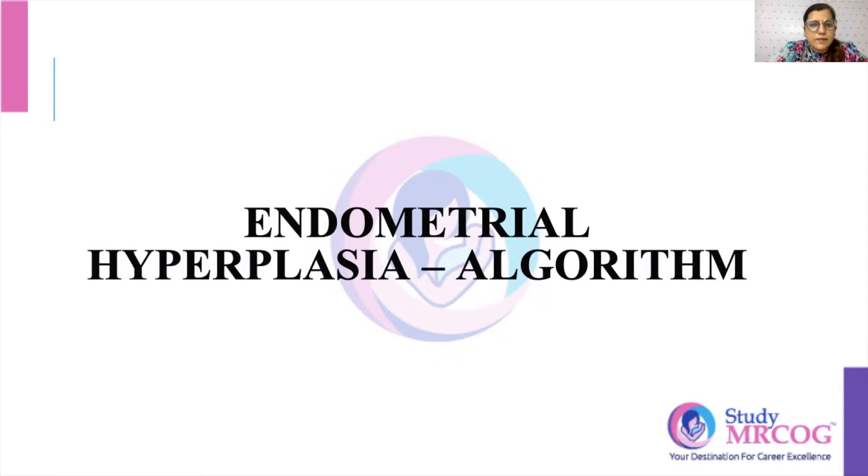Hello everyone, this is Dr. Garama Sachteva, one of the mentors of Study MRCOG, and today's wisdom short is on endometrial hypoplasia. I'll be basically discussing the management algorithm for endometrial hypoplasia.